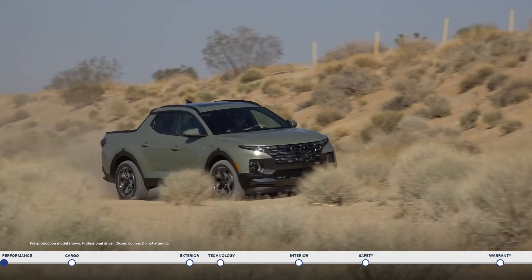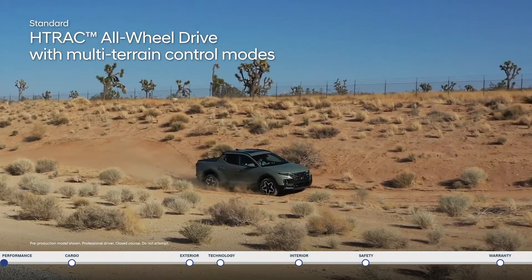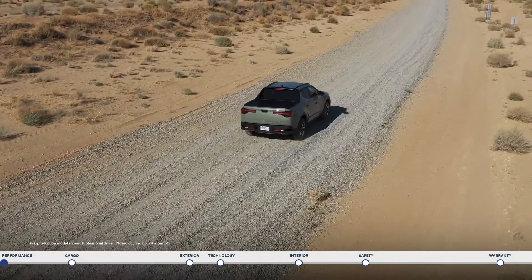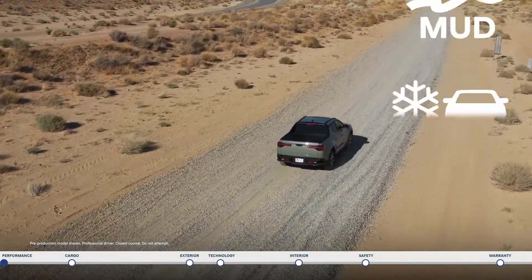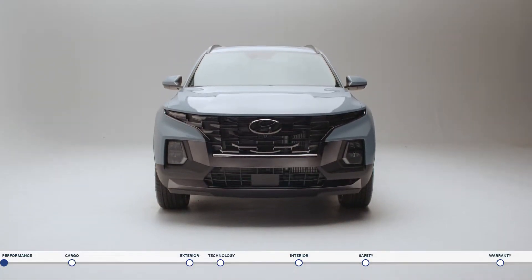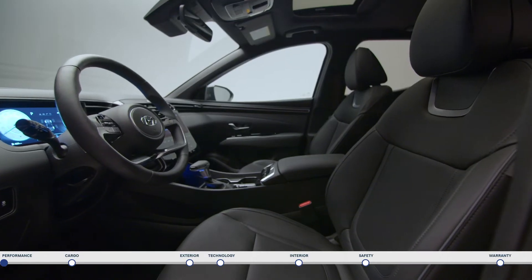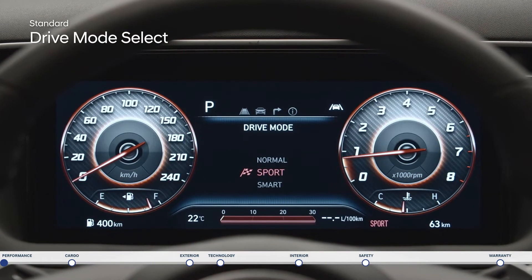Get optimal traction and control. The H-Track all-wheel drive sends power to all four tires and is equipped for all your adventures with multi-terrain control modes, like snow, mud, and sand. Or customize the steering feel and overall powertrain responsiveness with drive mode select — choose between normal, sport, and smart.